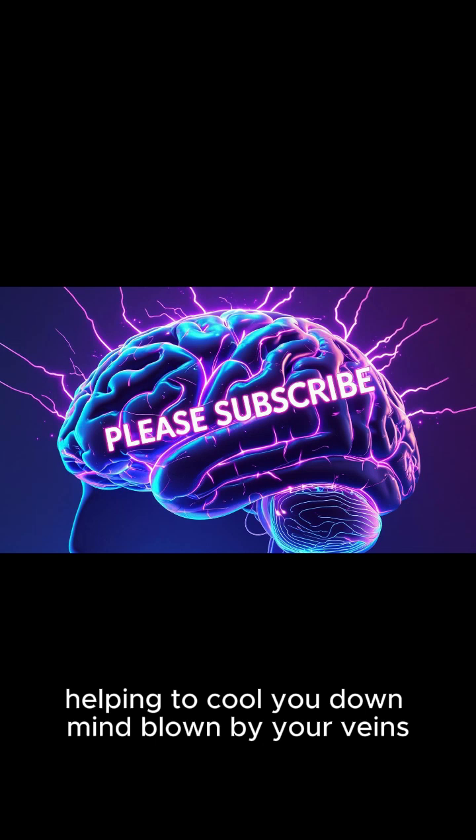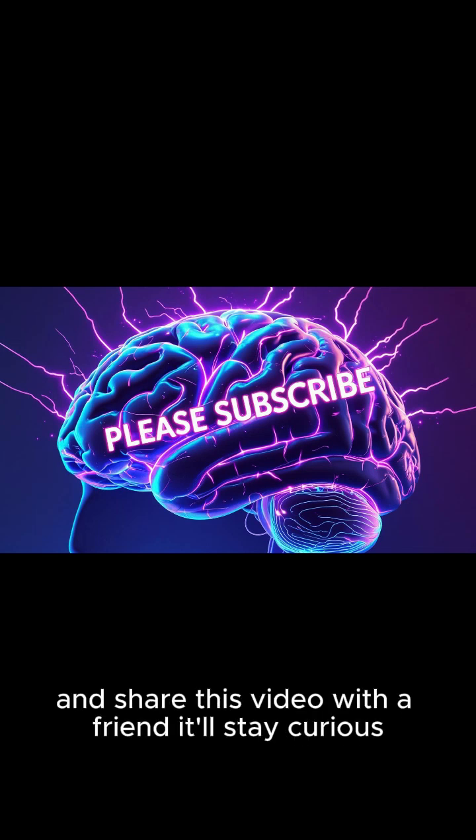Mind blown by your veins? Hit that like button, subscribe for more incredible science facts, and share this video with a friend. Stay curious.